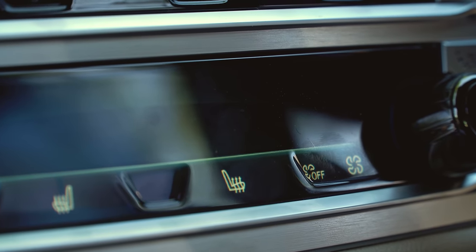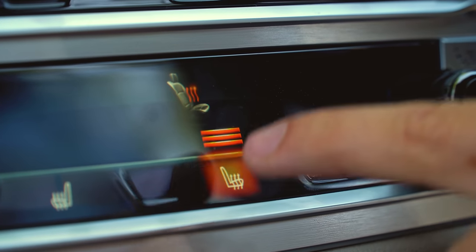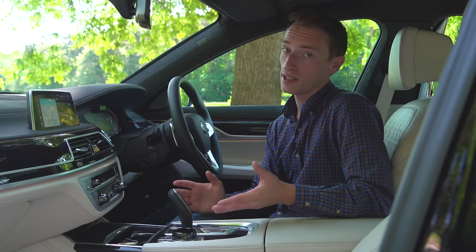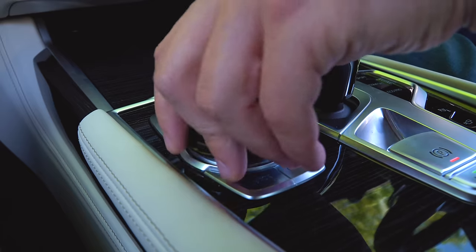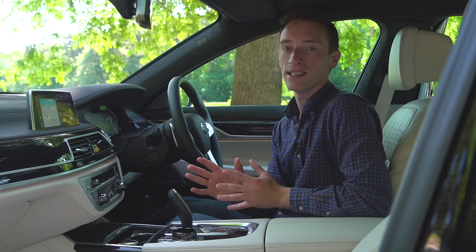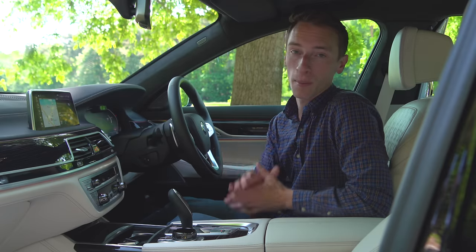If we're being particularly fussy, the seat heating and massage functions feel the weakest of the three here, even on the strongest settings. The infotainment system though is first rate — whether you're using the dial, touchscreen or the voice command system, iDrive is incredibly easy to use and the best of the three, packed with features.